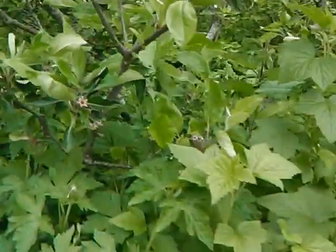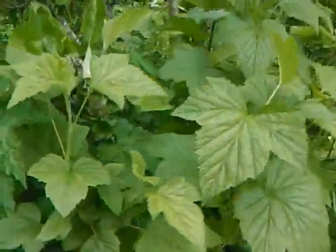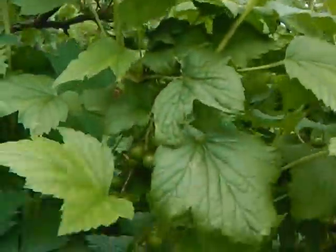You can see that the apple trees here — just to show you some of the fruit that's setting on them. They're underplanted with black currants. See the apple? Now the black currant.